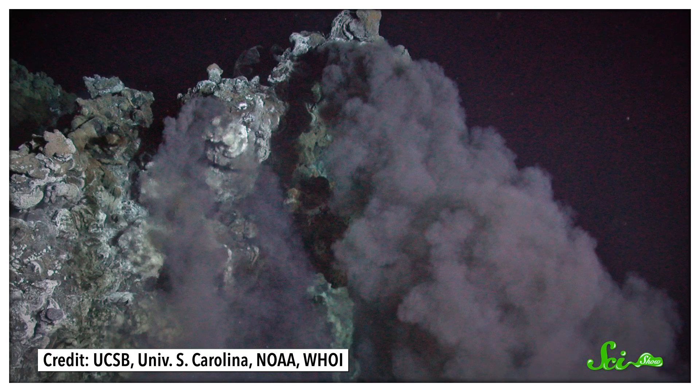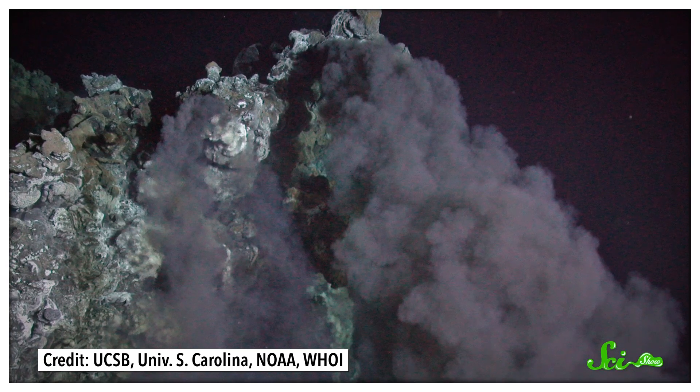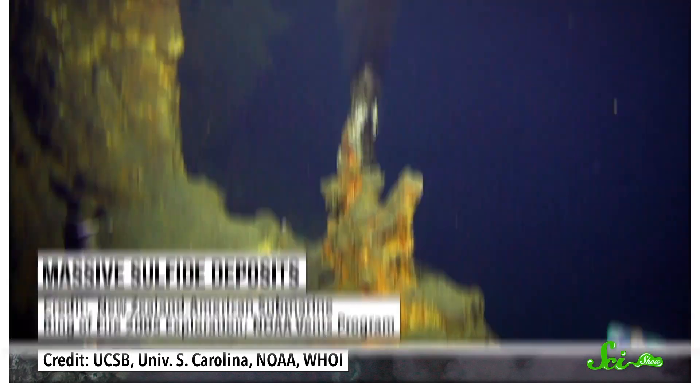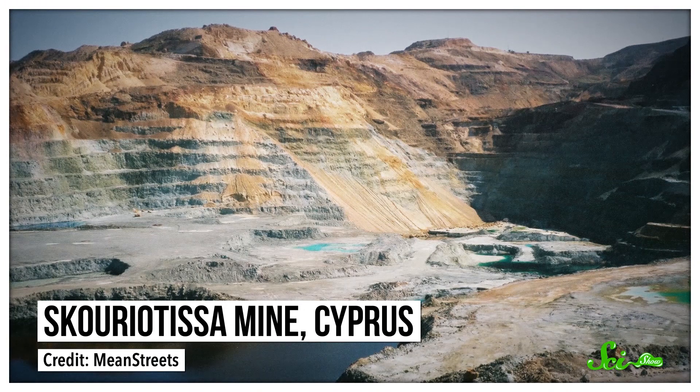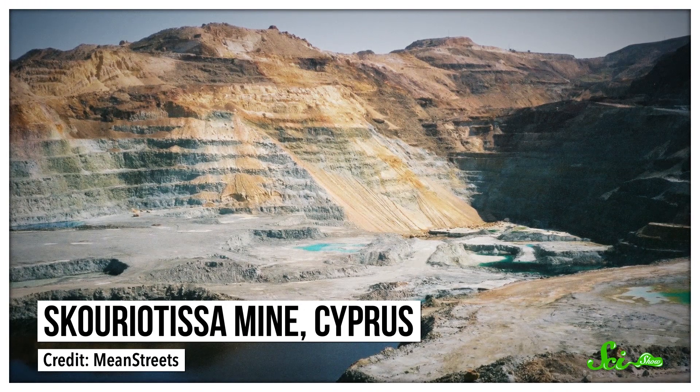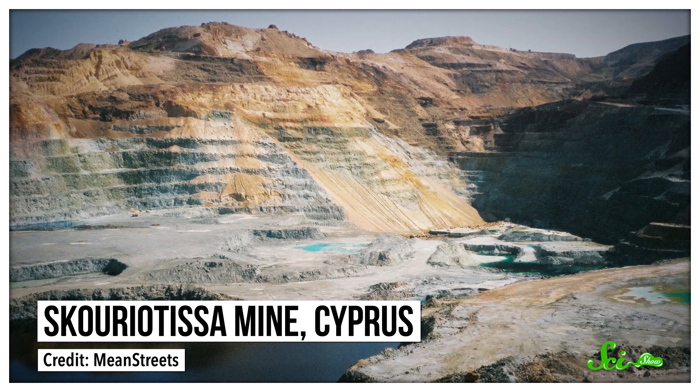Sometimes the chimneys are called white or black smokers, because the erupting fluids full of minerals look like smoke rising out of the towers. But the whole accumulations are known more formally as massive sulfide deposits. These can only form under the ocean, but these days, when we mine for zinc, copper, or silver on land, we're often mining massive sulfide deposits that originally formed on the ocean floor millions of years ago — they've ended up above sea level thanks to the shifting of tectonic plates. For example, the island of Cyprus has 30 of these massive sulfide deposits that were once under the sea, and that's where the ancient Romans got their copper.